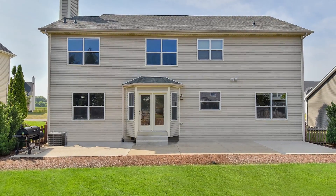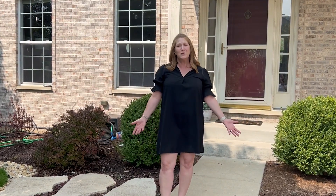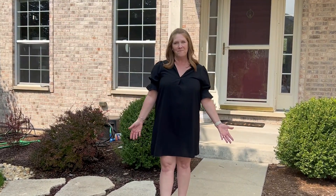This house attends the award-winning schools of Oswego. It has a park down the street with an amazing swing set, a walking trail, and a huge space to play football or soccer. Let's take a peek and see why you should make this your new house.